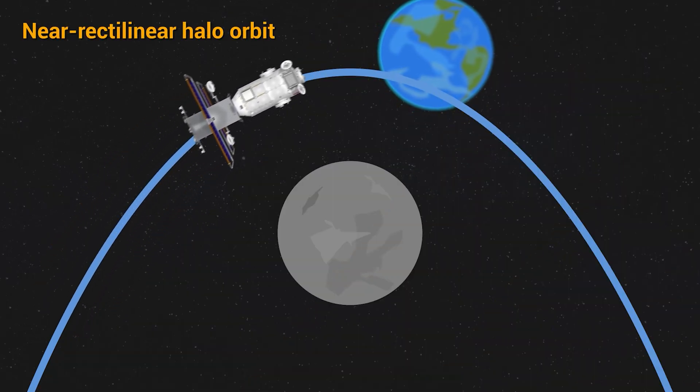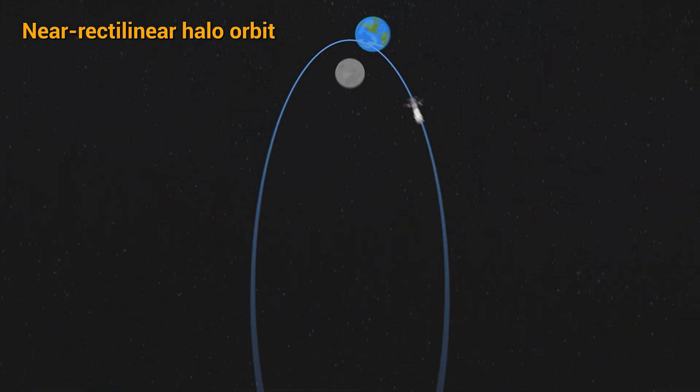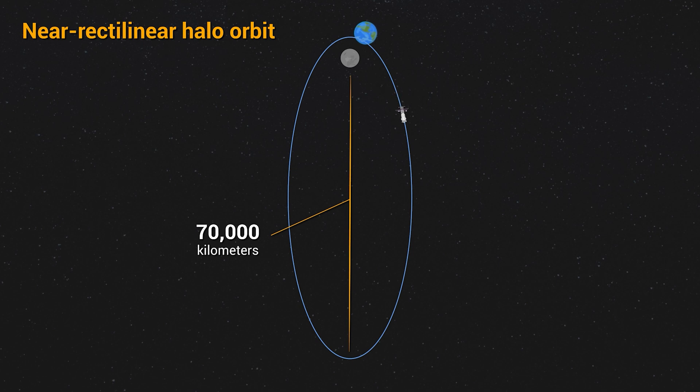It'll be positioned in a special orbit balanced between the gravity of Earth and the Moon called a near-rectilinear halo orbit, or NRHO. Over about a week, this trajectory will take Gateway as close as 1,500 kilometers over the lunar North Pole before swinging out to about 70,000 kilometers over the lunar South Pole.